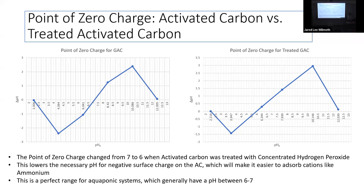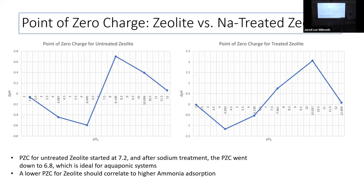We tested activated carbon: normal activated carbon had a point of zero charge at 7, and after hydrogen peroxide treatment, it dropped to 6. This means any pH over 6 will allow it to select cations — pretty optimal for aquaponic systems. For zeolite, the point of zero charge went from 7.2 untreated down to 6.8 after sodium treatment, still giving us a better adsorption range for aquaponic systems.